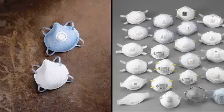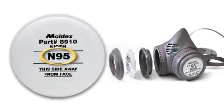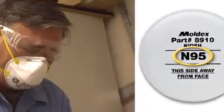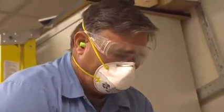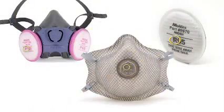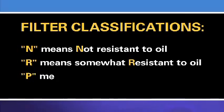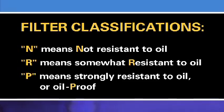You may hear someone refer to a respirator as an N95 or a P100. While most people use the term N95 to refer to filtering facepiece respirators, N95 actually describes the type of filter material and its protective properties. The filter material can be used in either a filtering facepiece respirator or in a filter cartridge attached to an elastomeric respirator. The first part of the filter's classification uses the letters N, R, or P to indicate the filter's ability to function when exposed to oils. N means not resistant to oil. R means somewhat resistant to oil. And P means strongly resistant to oil or oil proof.